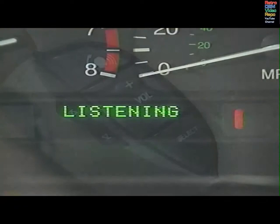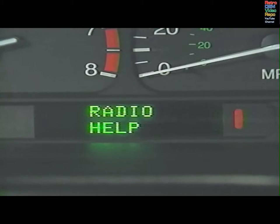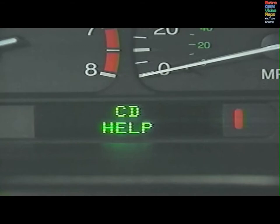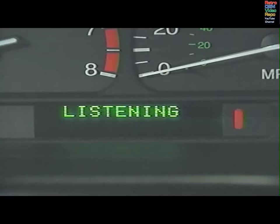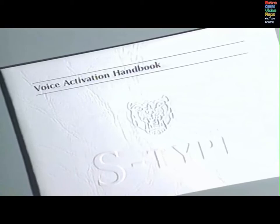When you have questions about commands, ask the system. Say 'Phone, help,' 'Radio, help,' 'Tape, help,' 'Climate control, help,' 'CD, help,' or 'Voice, help.' The system understands most accents, but you can train it to recognise your voice and one other if necessary. Instructions are in the voice activation handbook.